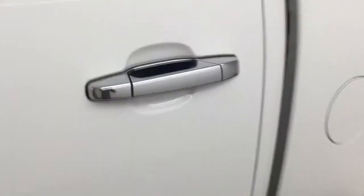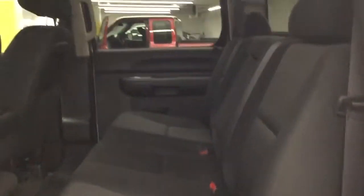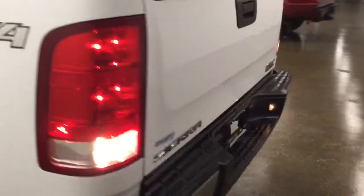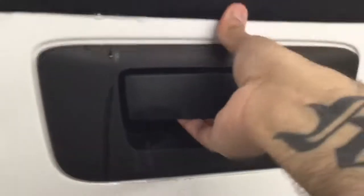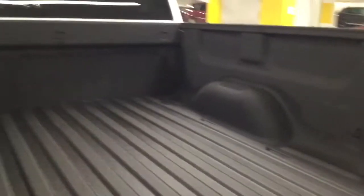Let's go ahead and take a look at the back seats. Seats up to three in the back here as well. Pretty clean — very lightly used.